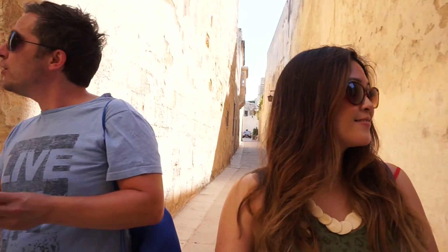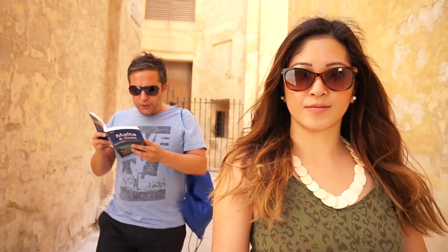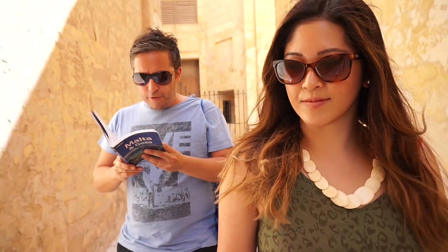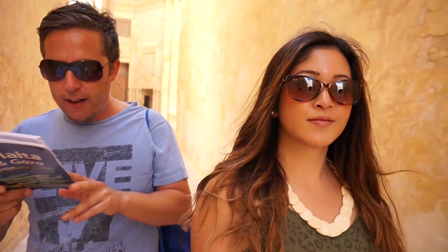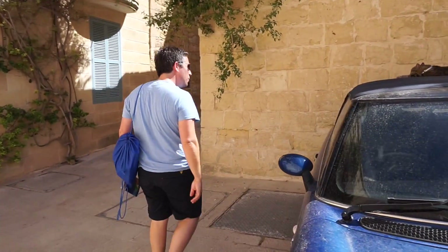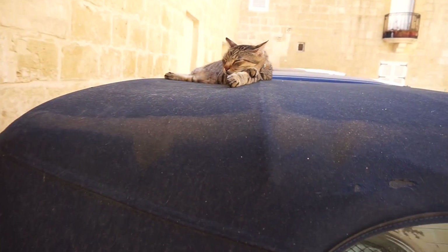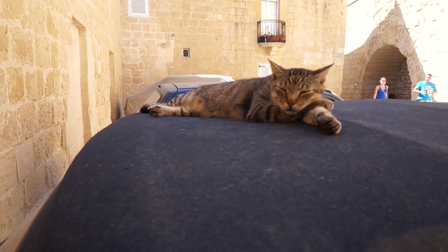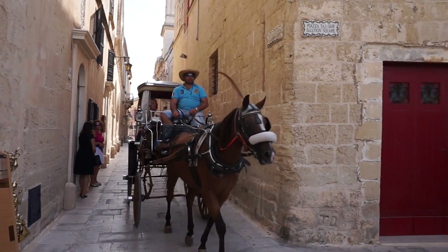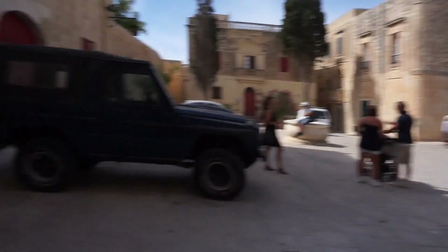The original Norman church was destroyed by an earthquake and the restrained Baroque edifice that you see today was built between 1697 and 1702 by Lorenza Gaffer. Oh my goodness, how cute - the cat is all over his food. That's what you call a fast trip around town! Okay, we're going to go and get some lunch now.